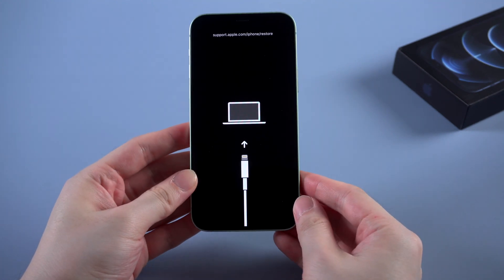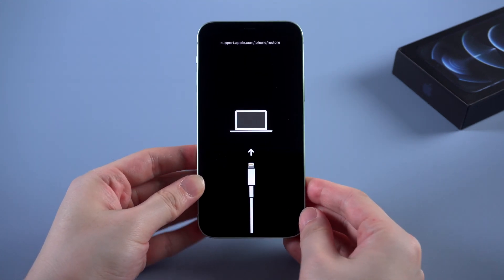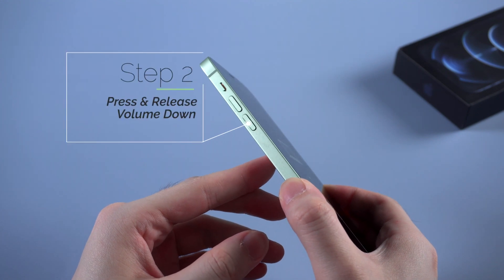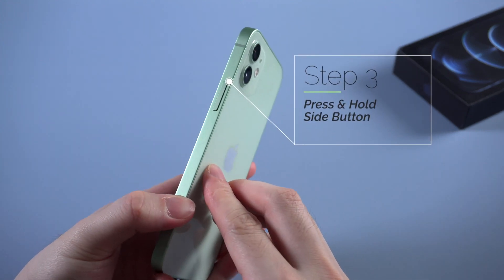I'll take iPhone 12 as an example — you can check out this video to find out the way that suits your iPhone. So to force restart an iPhone 12, press and release the volume up, then press and release the volume down, then press and hold the side button.